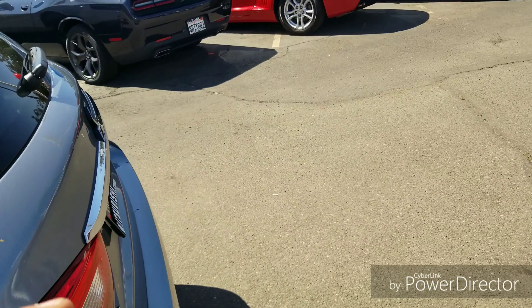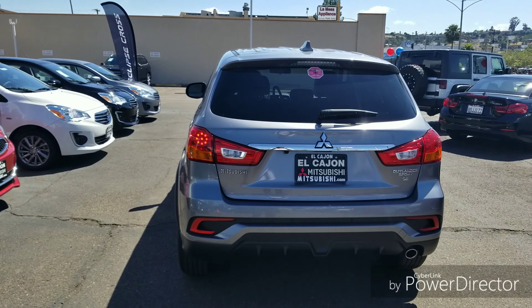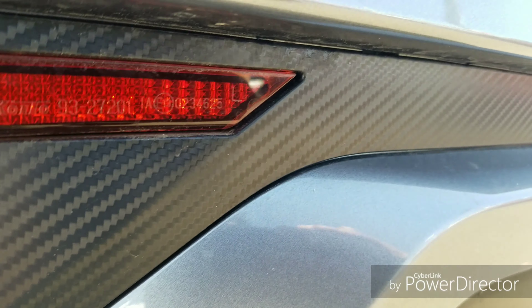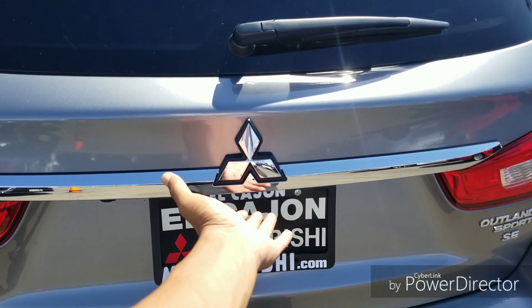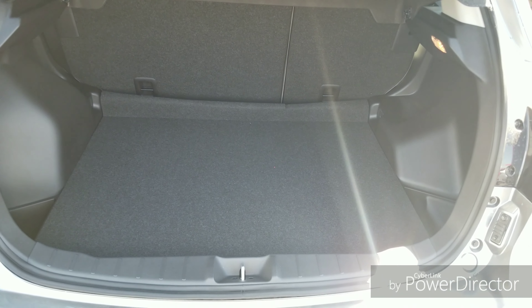Just like on the ES trim level, you have a turn signal indicator in the mirror. The addition on this trim is that the mirrors fold in and out automatically when you lock and unlock the car — a really nice feature for the money. You also get the smart entry system with a button to lock and unlock, plus push-button start.